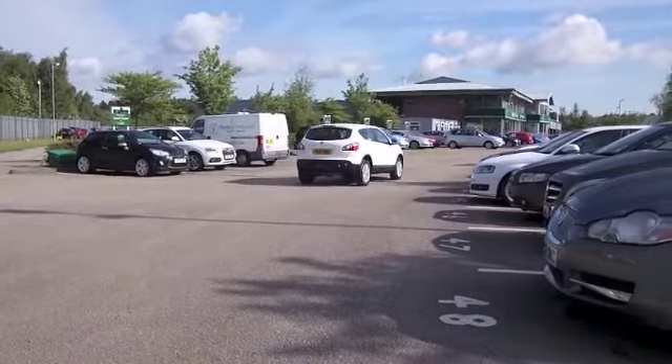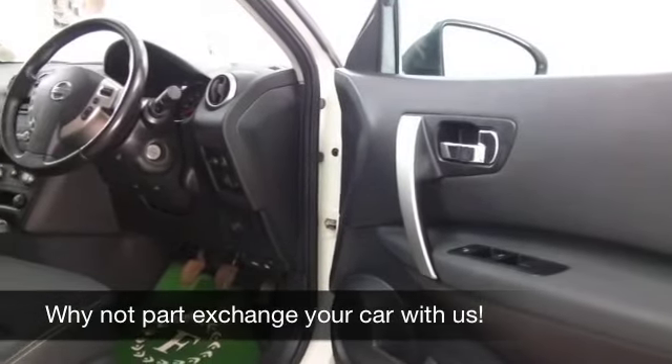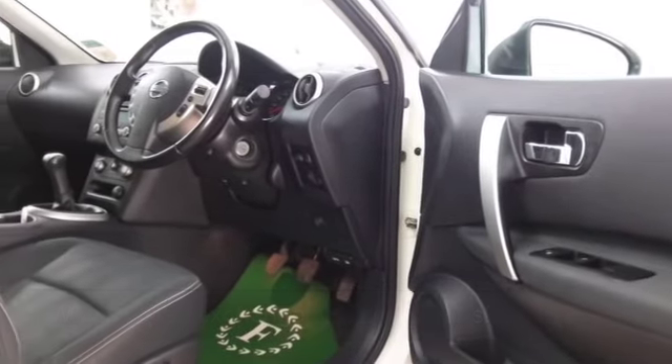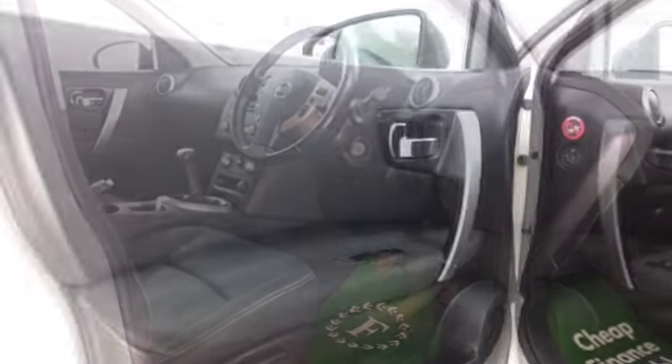Inside there's a cloth interior, nice and roomy. We have climate control, remote locking, Bluetooth technology included so you can take your calls hands free, and nice alloys as well.